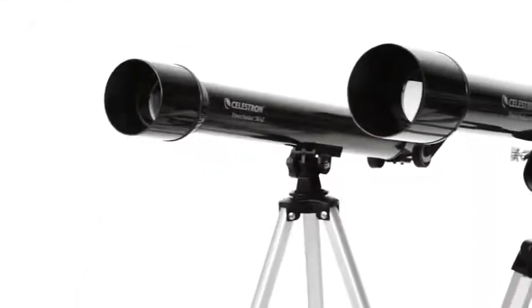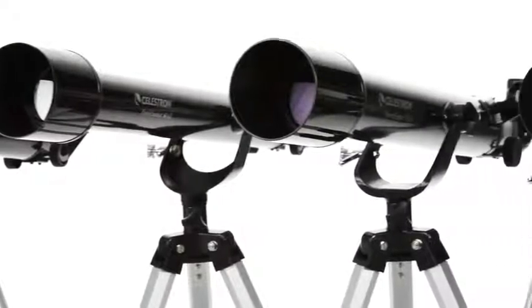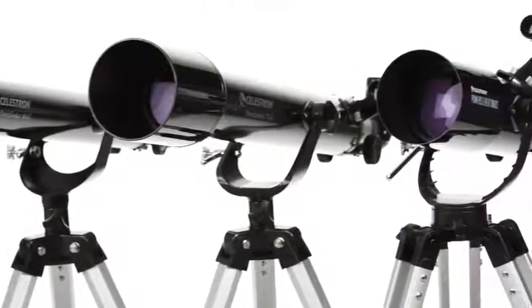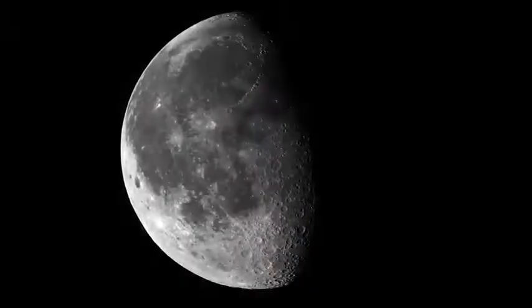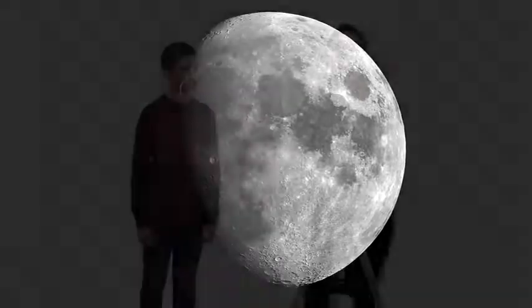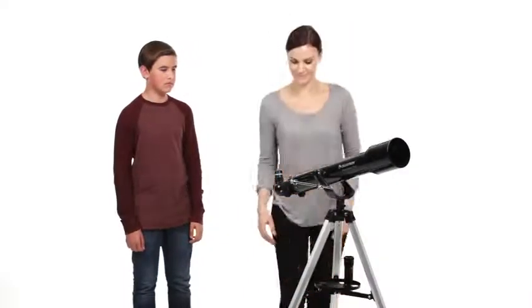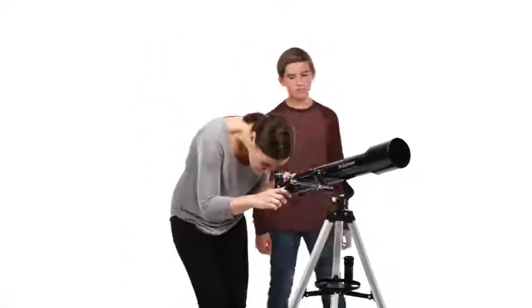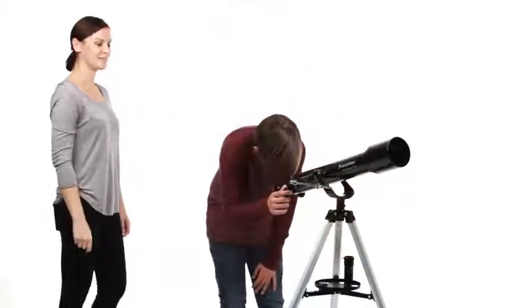Choose the optical tube that's right for you — from the compact PowerSeeker 50AZ with grab-and-go convenience to the large PowerSeeker 80AZ-S with more light-gathering ability. Every PowerSeeker offers great views of the moon and planets. Center the object in the finder scope and it's ready to view. A larger model will provide more detailed views and help you enjoy fainter deep-sky objects like star clusters and nebulae.